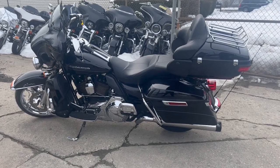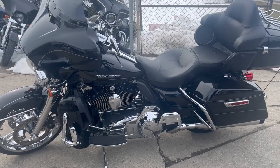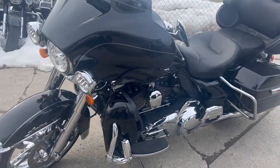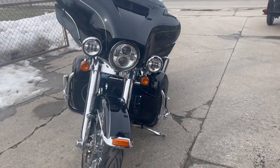Hey guys, approvalpowersports.com here doing some videos on some bikes that just came in. Check it out, it's a 2014 Limited for sale. We got the chrome wheel and over 2500 other accessories. Take a close look at this Limited chrome.